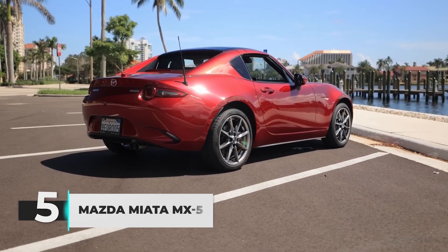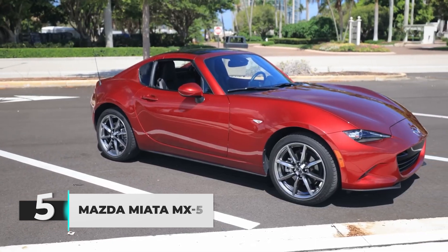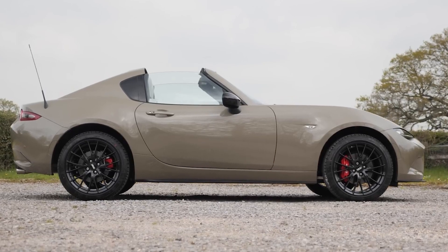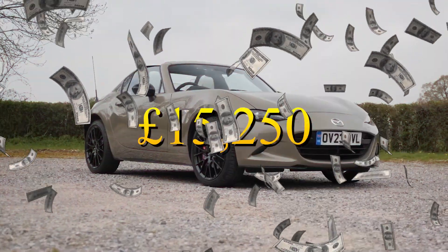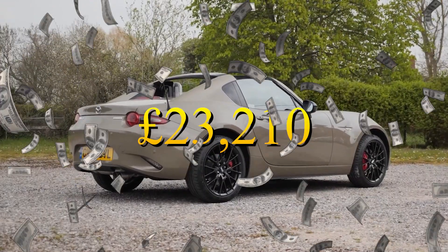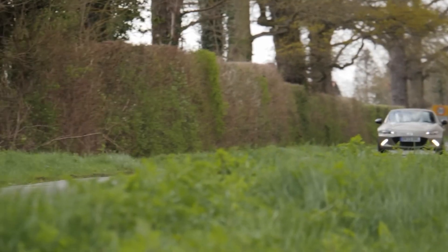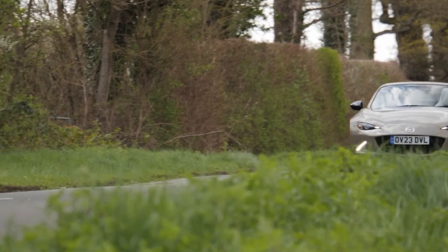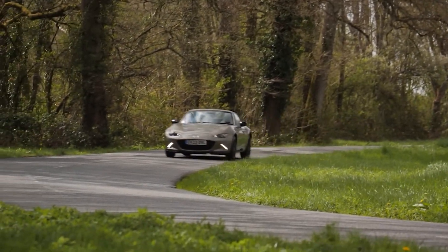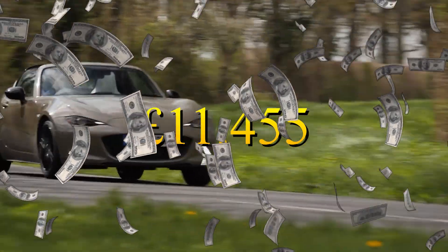Let's talk about the Mazda Miata MX-5, the car that can put a smile on your face without emptying your wallet. If you're looking for a brand new one, it'll set you back anywhere from 15,250 pounds to 23,210 pounds. But if you're feeling a bit thrifty, you can scoop up a used one for as low as 1,127 pounds, or if you're feeling fancy, up to 11,455 pounds.